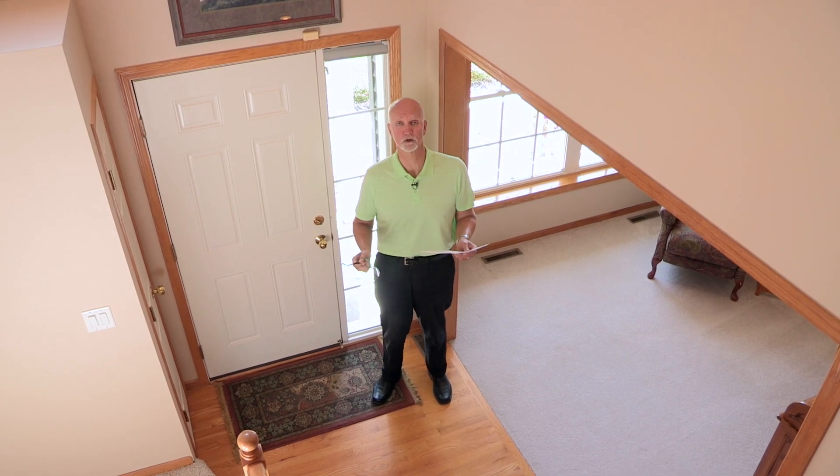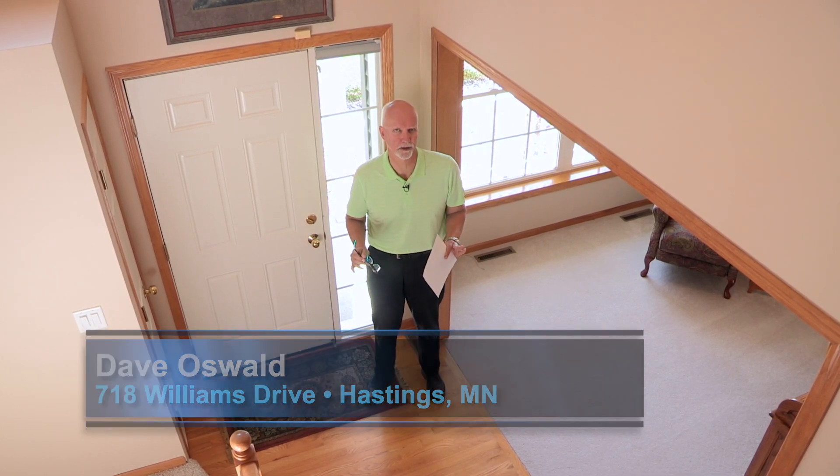Hi, I'm Dave Oswald. Thanks for joining me today on tour. We're at 718 Williams Drive in Hastings in a beautiful two-story home in the Century South neighborhood.